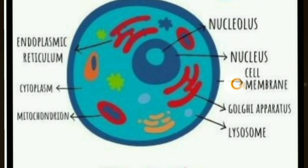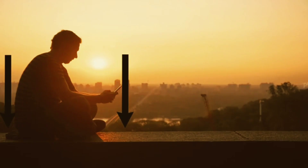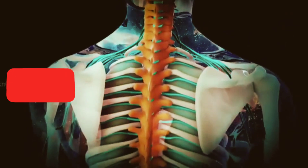The human body is made up of cells. Cells of the same kind join together to form a tissue. Tissues join together to make an organ. Many organs work together and form a system. Different systems work together for the functioning of the whole body.